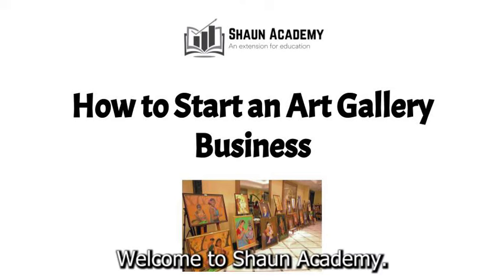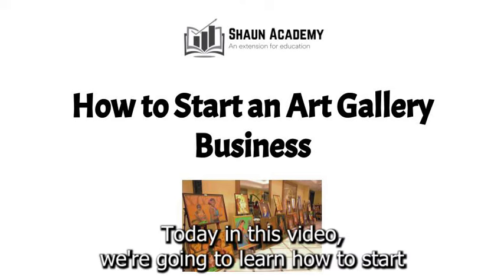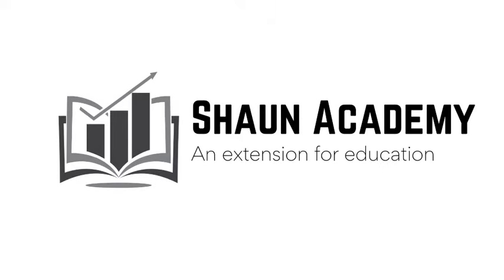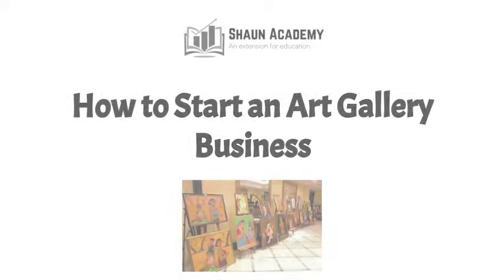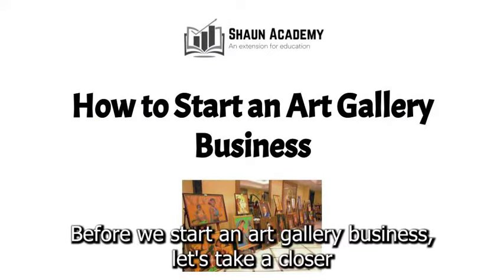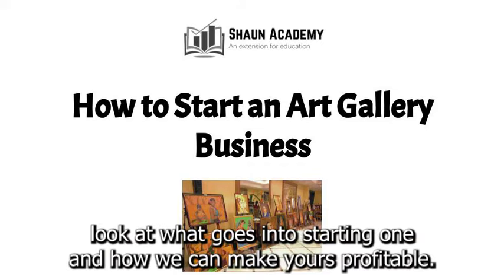Hello there. Welcome to Sean Academy. Today in this video we're going to learn how to start an art gallery business. My name is Sarah and I will be your instructor in this video. Before we start an art gallery business, let's take a closer look at what goes into starting one and how we can make yours profitable.